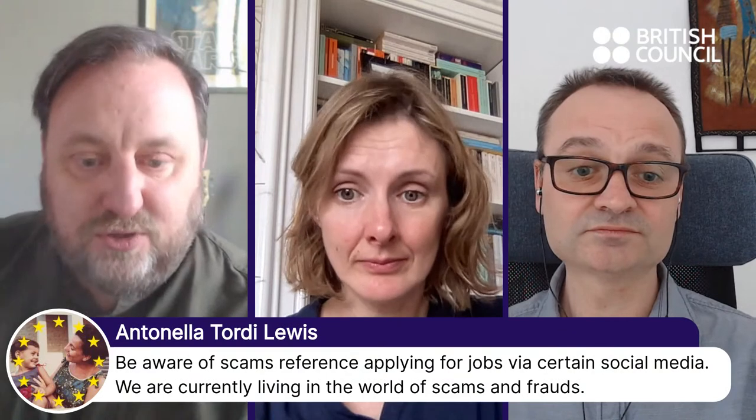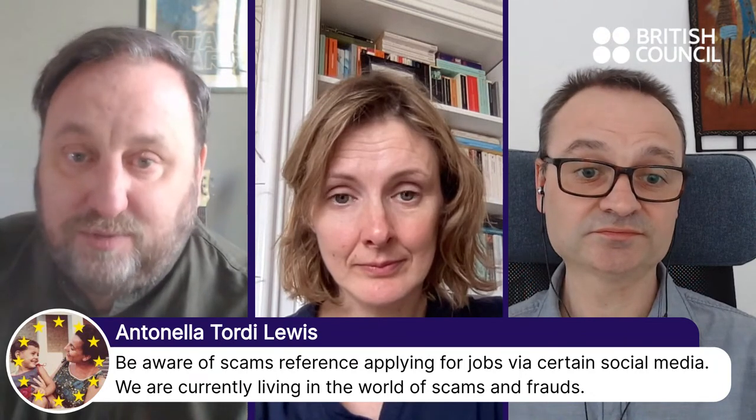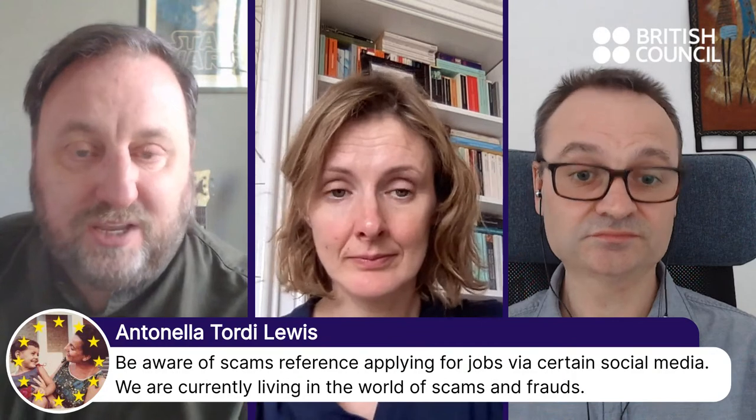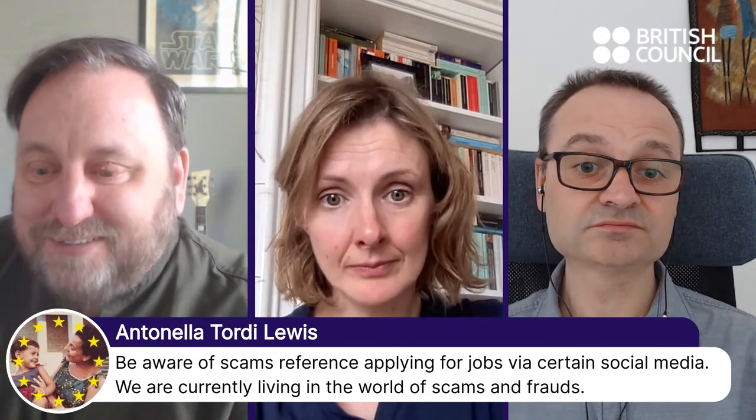A comment from Antonella: be aware of scams when applying for jobs via social media. We're currently living in a world of scams and frauds — very good advice. I do see lots of adverts for jobs in groups, and it's a great way to get direct contact, but some people advertise jobs that are not what they appear. Try cross-referencing the company name separately from the advert to check whether it's a real company, and whether they are actually advertising the job you've seen.